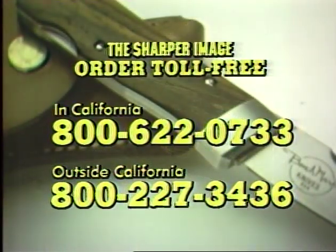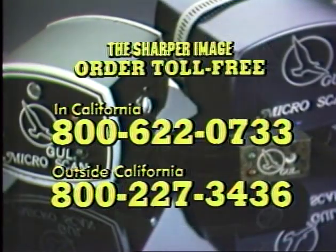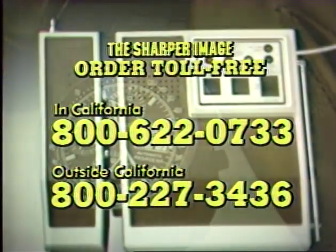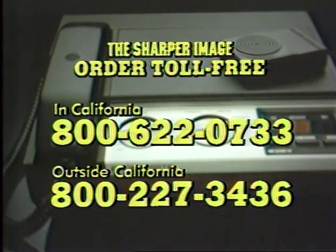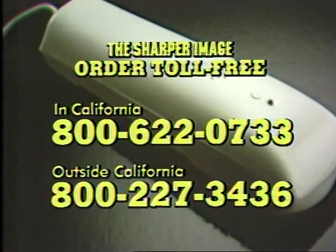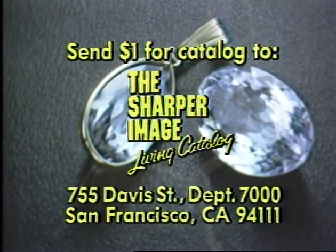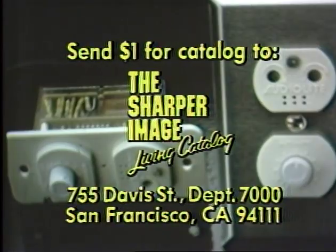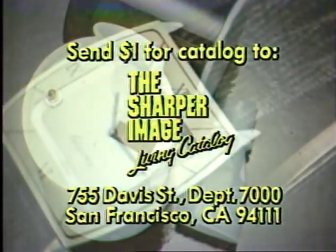It's easy to order from the Sharper Image Living Catalog. Just have your credit card handy and dial our toll-free numbers: 800-227-3436. In California, dial 800-622-0733. Our operators are on duty 24 hours a day and those operators are Sharper Image employees — they're happy to help speed your order. If you'd like a copy of our 48-page color catalog to read along with the Living Catalog, just send one dollar to the Sharper Image Living Catalog, 755 Davis Street, Department 7000, San Francisco, California 94111.